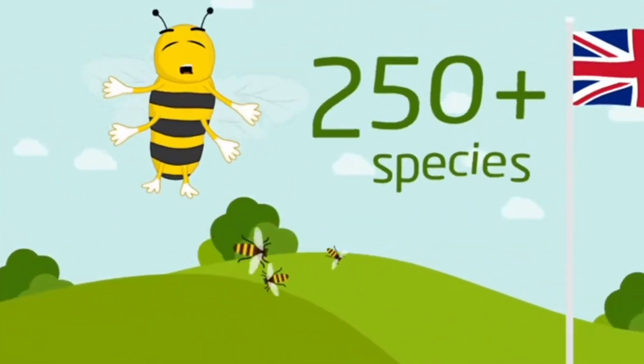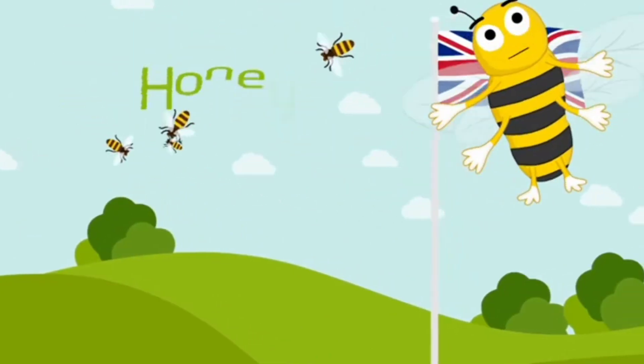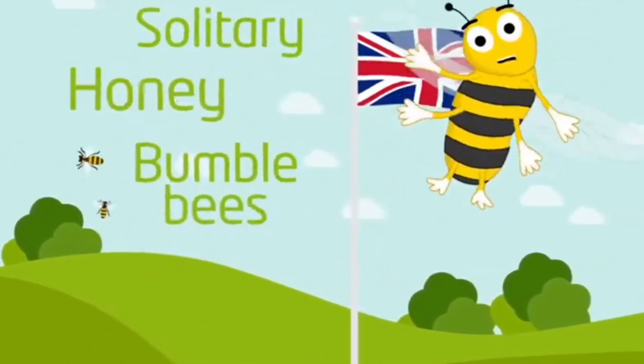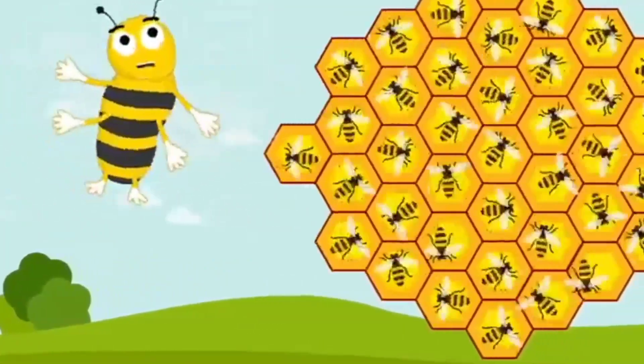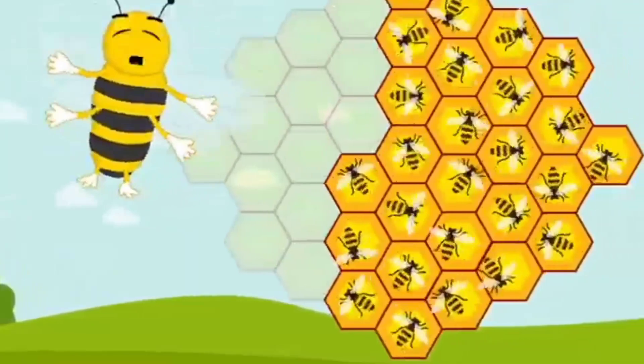In the UK, there are over 250 species made up of honey, solitary, and bumblebees. But right now, we're in serious trouble. In the last 10 years, our UK population has shrunk by around a third.